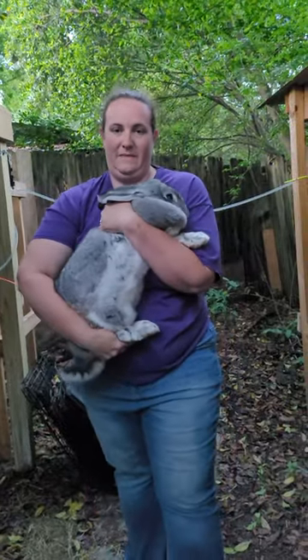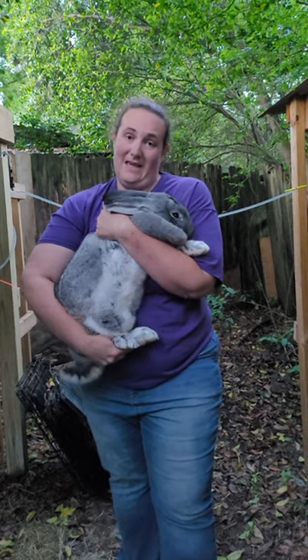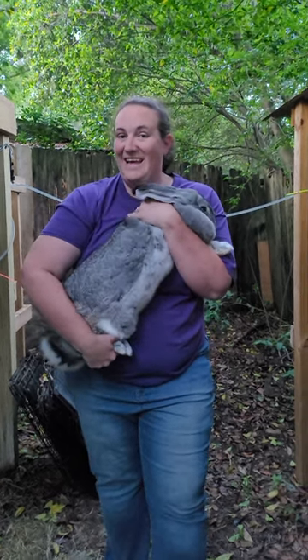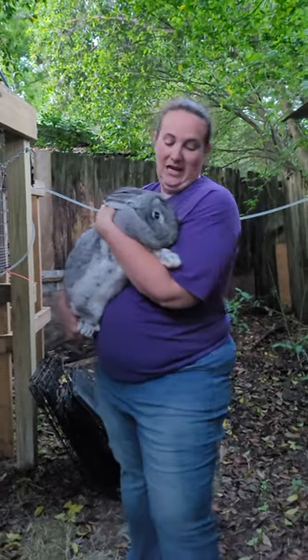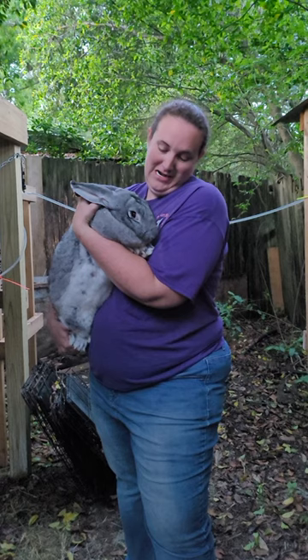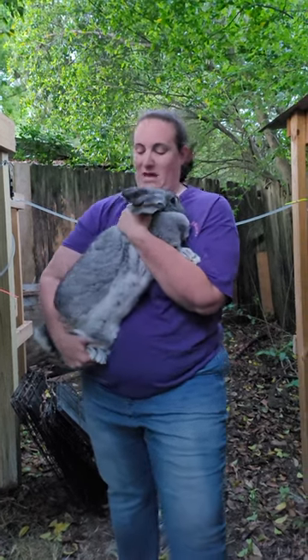Now I'm going to pull out my biggest Flemish Giant — she's 19 pounds. I'll show you what full-grown looks like. This is a full-grown 19-pound Flemish Giant doe. You can see she is very large. She's not very happy with me either.